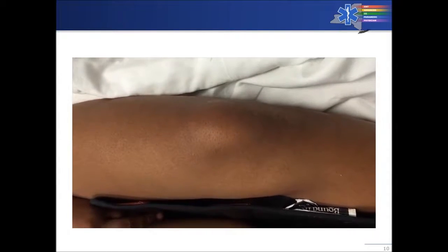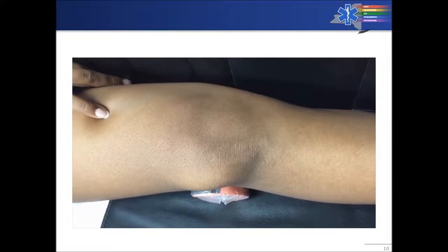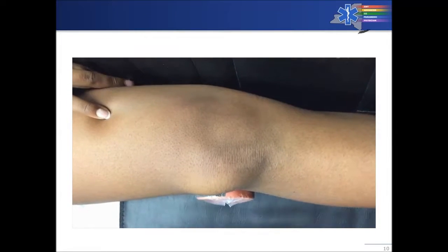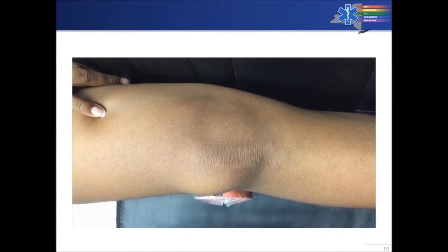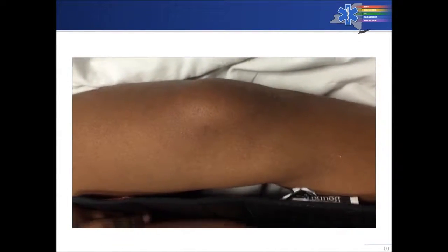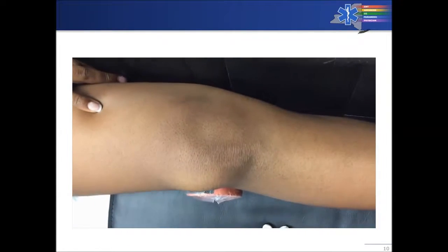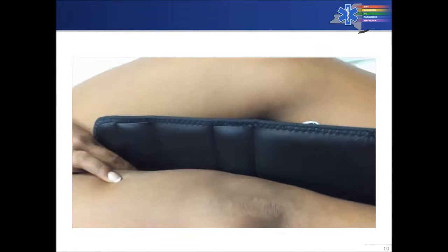Let's watch a video. Here we have a normal patella — looks totally normal — and here we have a dislocated patella, moved over to the side, sitting lateral. Normal versus dislocated, and you can see the leg is slightly bent.